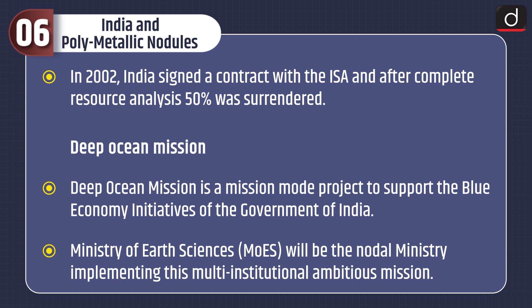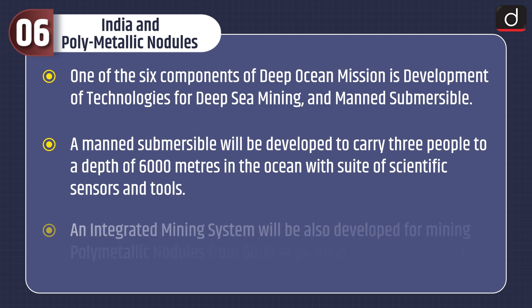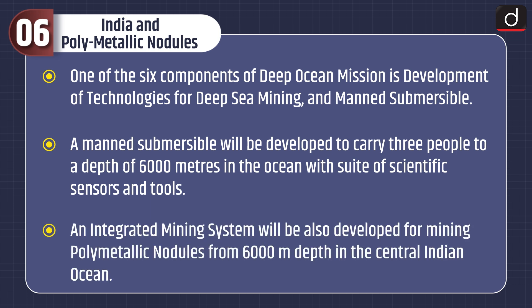Deep Ocean Mission is a mission-mode project to support the blue economy initiatives of the Government of India, with the Ministry of Earth Sciences as the nodal ministry. One of its six components is the development of technologies for deep-sea mining and manned submersibles. A manned submersible will be developed to carry three people to a depth of 6,000 meters with scientific sensors and tools. An integrated mining system will also be developed for mining polymetallic nodules from 6,000 meter depth in the Central Indian Ocean.